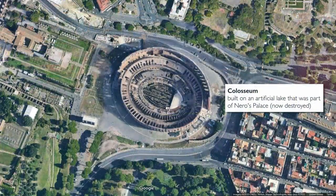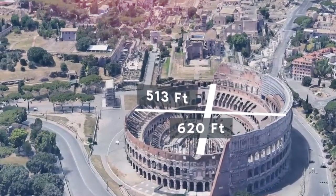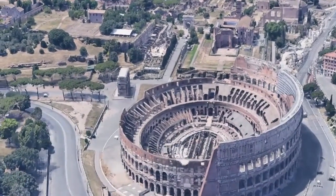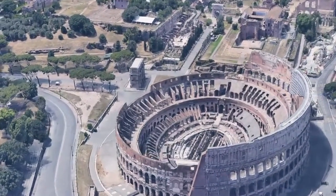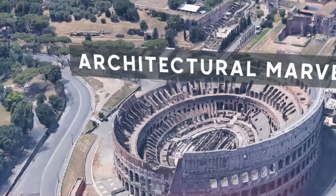The Colosseum's architectural skill is astounding. Due to its oval form, all onlookers were able to see the action without any obstructions. The Colosseum's four stories were divided by a series of arches, each embellished with ornate statues and columns to show off the period's creative craftsmanship. Seats for the lower classes were located on the highest level, while seats for the aristocrats were located on the lower levels.